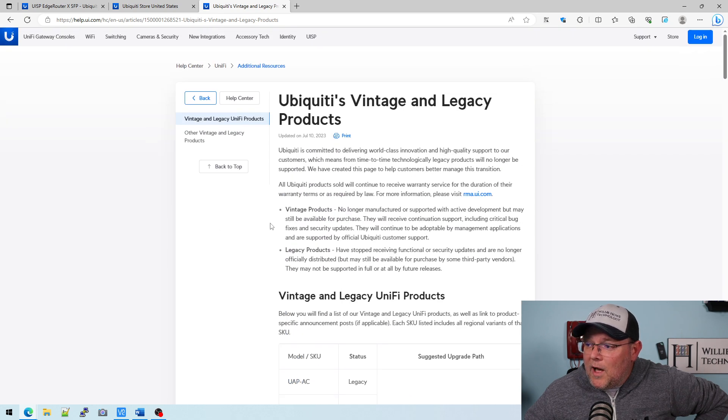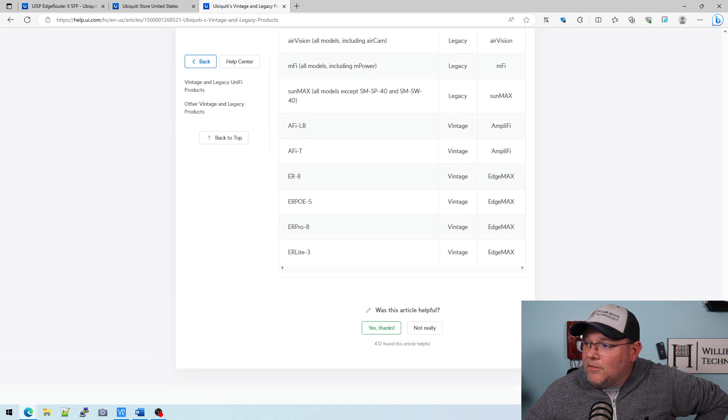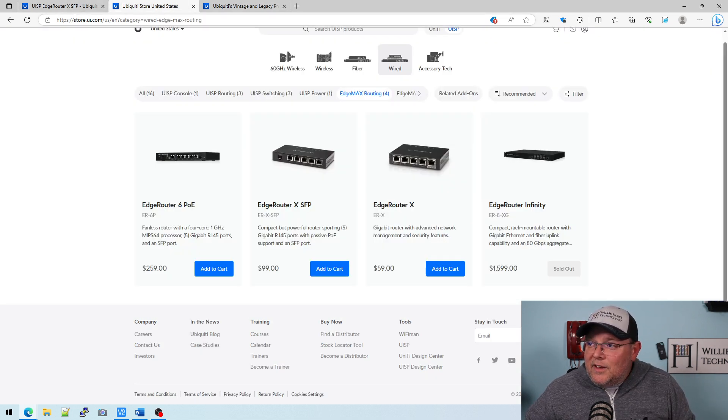I went over to Ubiquiti's vintage and legacy products page. A vintage product is no longer manufactured or supported with active development, but may still be available for purchase. They will receive continuation support, including critical bug fixes and security updates, and will continue to be adoptable by management applications and supported by official Ubiquiti customer support. Scrolling down, you can see that officially the EdgeRouter8, EdgeRouter8 Pro, EdgeRouter Lite (3-port), and the EdgeRouter PoE5 are all now vintage products.